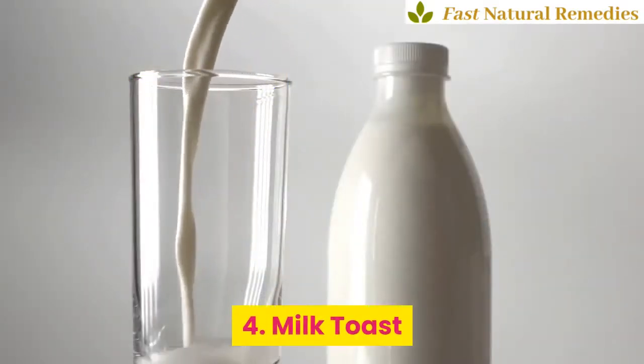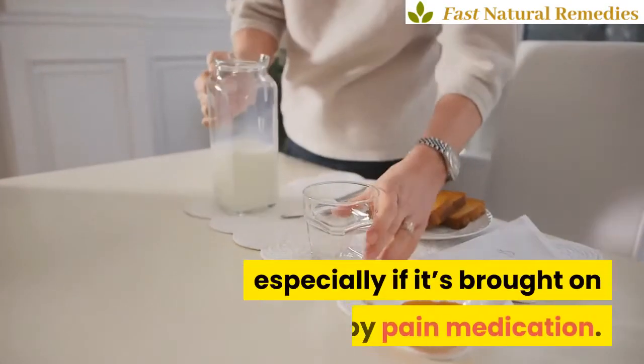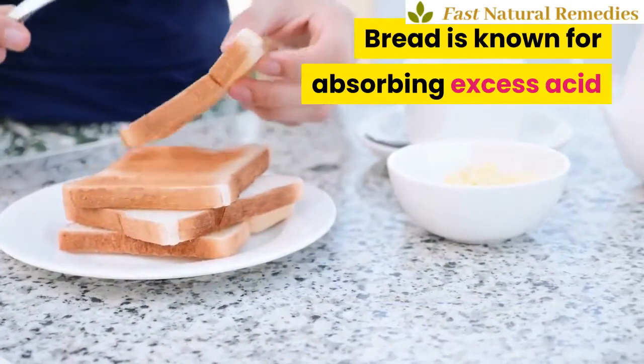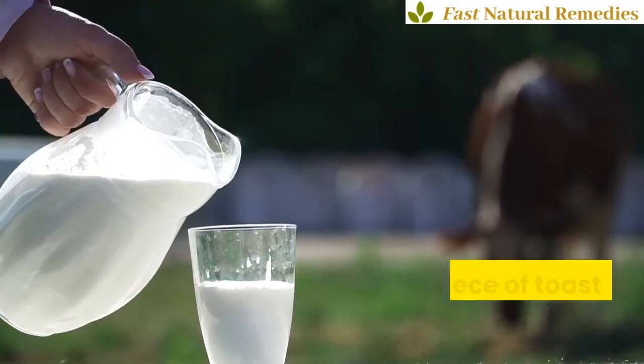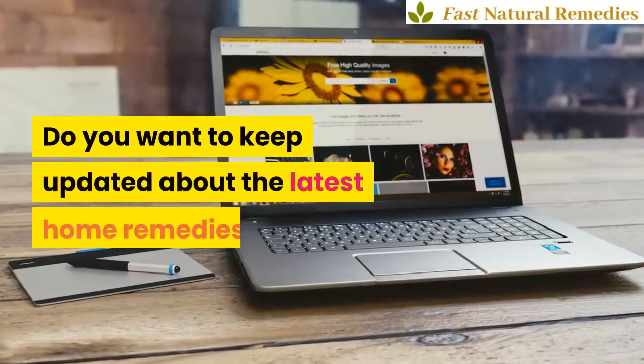4. Milk Toast. A slice of milk toast will help calm an upset stomach, especially if it's brought on by pain medication. Bread is known for absorbing excess acid, and the milk will help to coat your loved one's stomach. To make milk toast, just crumble a piece of toast into a cup of hot milk.